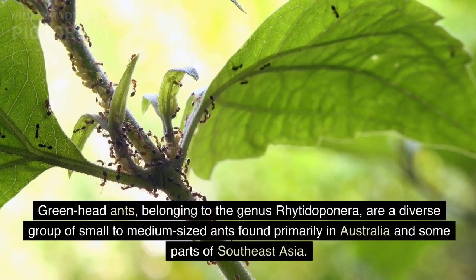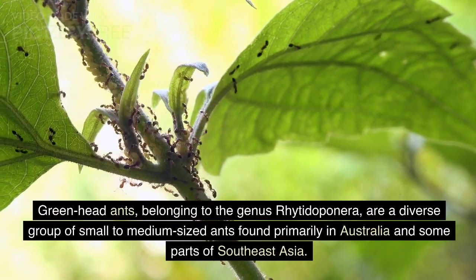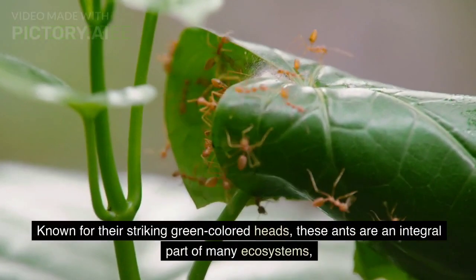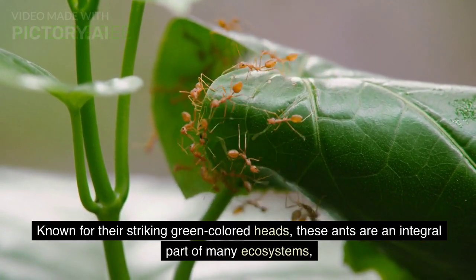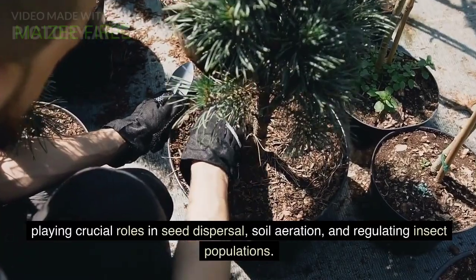Green head ants, belonging to the genus Ritodoponera, are a diverse group of small to medium-sized ants found primarily in Australia and some parts of Southeast Asia. Known for their striking green colored heads, these ants are an integral part of many ecosystems, playing crucial roles in seed dispersal, soil aeration, and regulating insect populations.